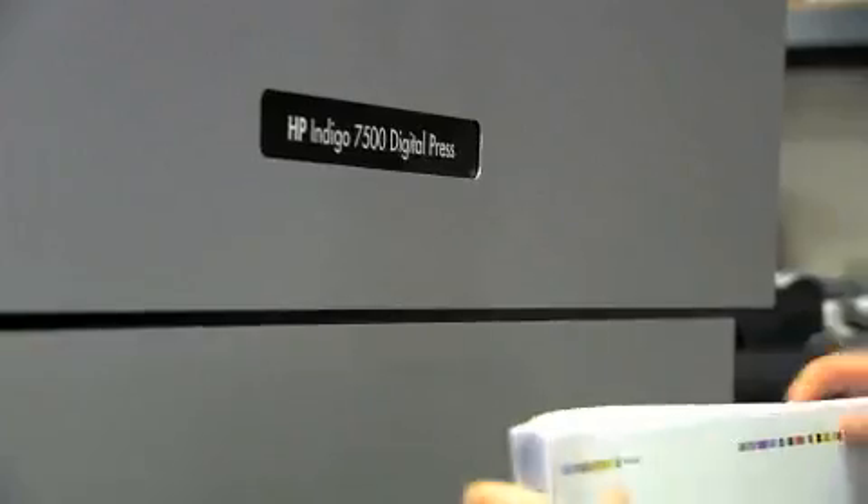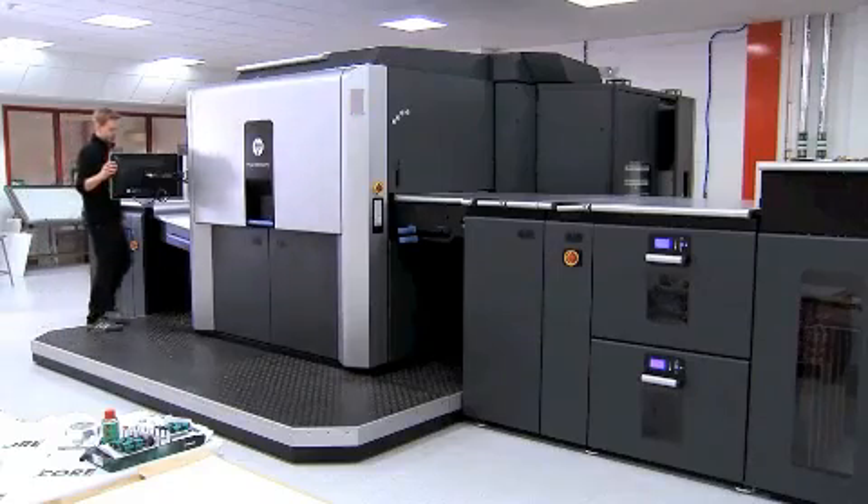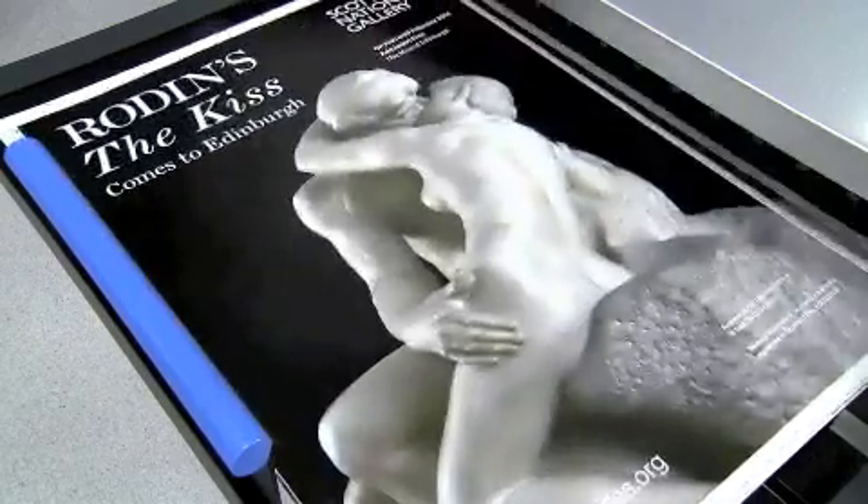We've been with the 7500 platform for around about three years now. They were immensely successful for the business, but the format size was one of the main limitations for us. The main benefits on the 10,000 are the speed, the productivity and, of course, the format size.